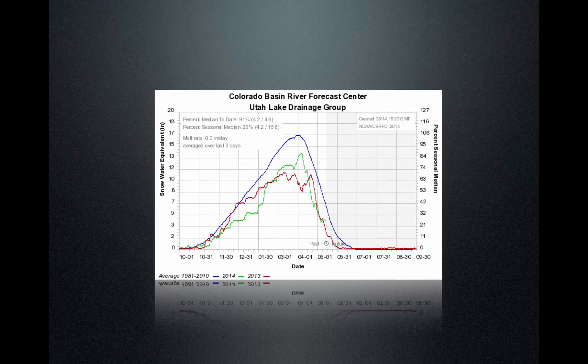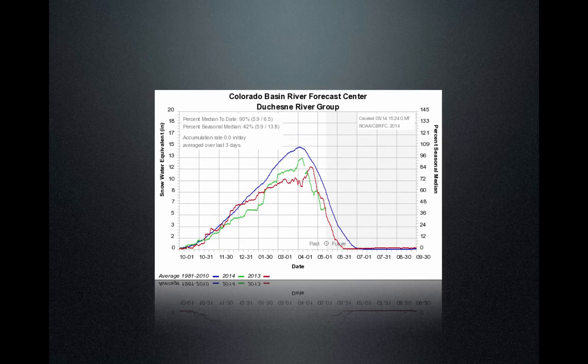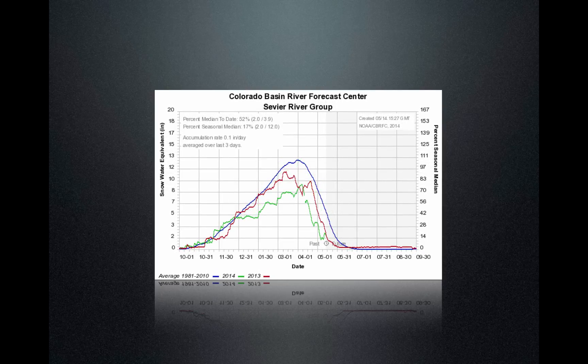When you look at Utah Lake, we're at 91% at 4.2 inches of snow water equivalent, and that's melting off at a pretty good clip — quicker than what you would typically see — which indicates not as efficient runoff. The Duchesne at 5.9 inches with 90% is also melting off early. The Sevier is more of the same. Really, we're almost melted out in the entire drainage for the most part — it's only just a couple of days and this should be melted out.